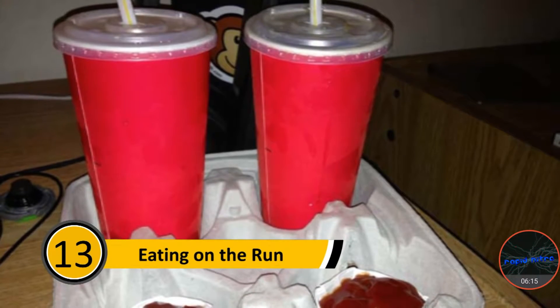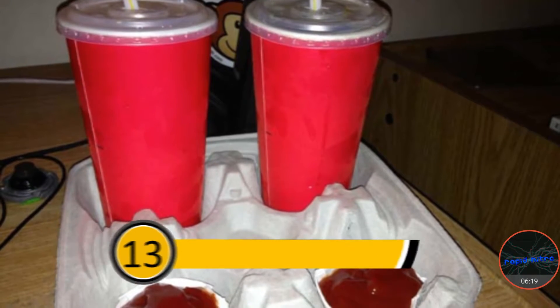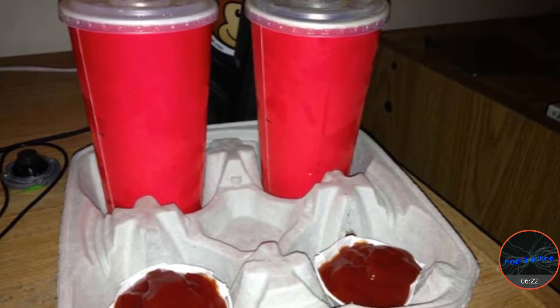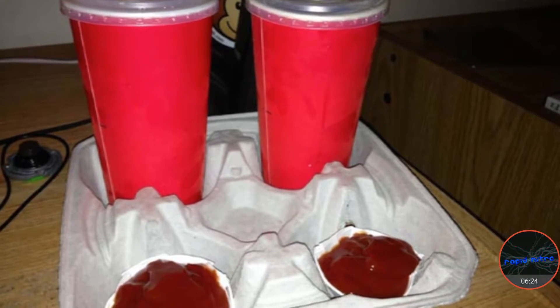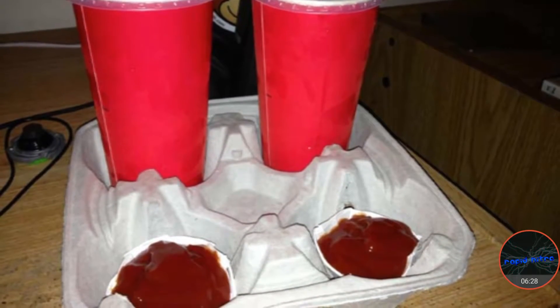Number thirteen: eating on the run. People with busy lives often need to eat on the go, which often means they'll be having fast food. If you like ketchup with your fries, you can pour it out in a drink container. This will make dipping the fries easy and you won't make a huge mess in the car.